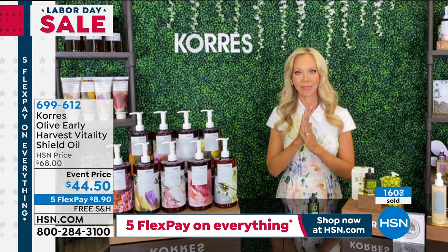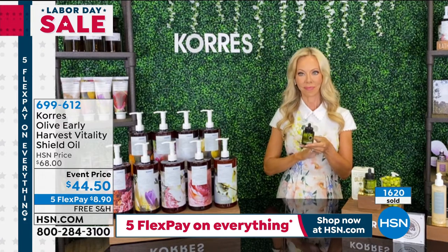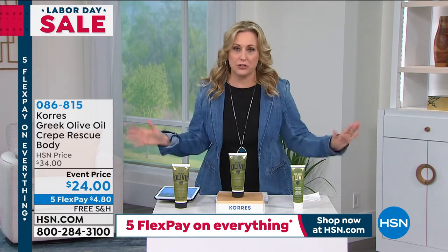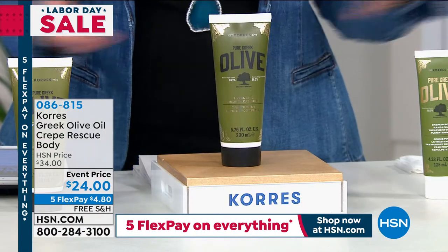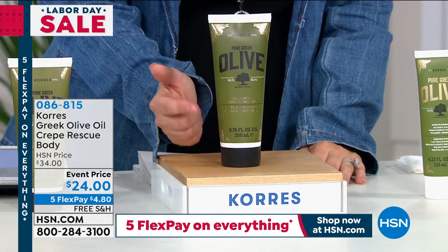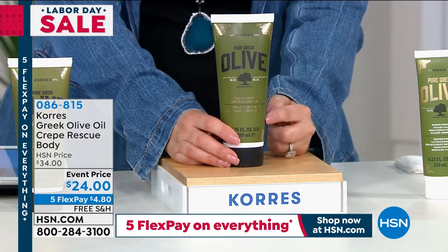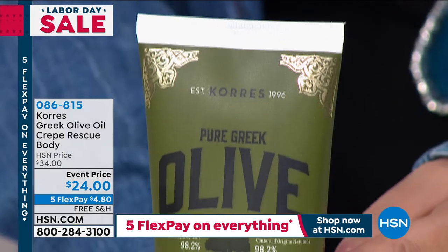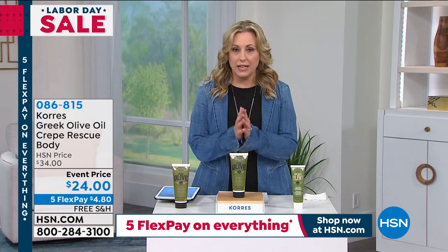I think using it before you put your makeup on would be great — it would make a beautiful base. This was supposed to be at the end of the show but I promoted it at the beginning and so many people jumped on to get it. We wanted to make sure we gave a full presentation. And now — the Greek olive oil Crepe Rescue for the body, on sale, $10 off at $34, all day long. It's a customer pick with 4.9 out of 5 stars — almost a perfect five-star review. First time ever with five flex pay: $4.80 to get home.